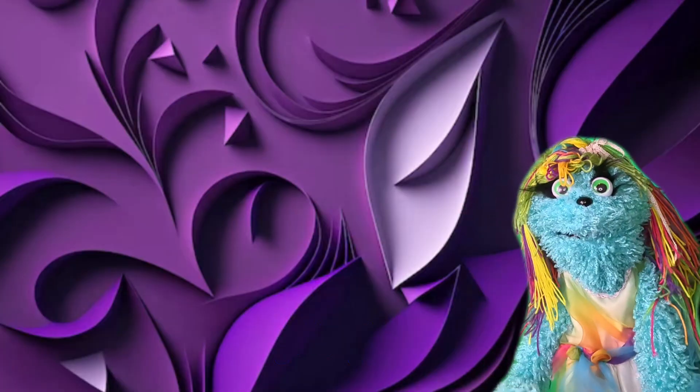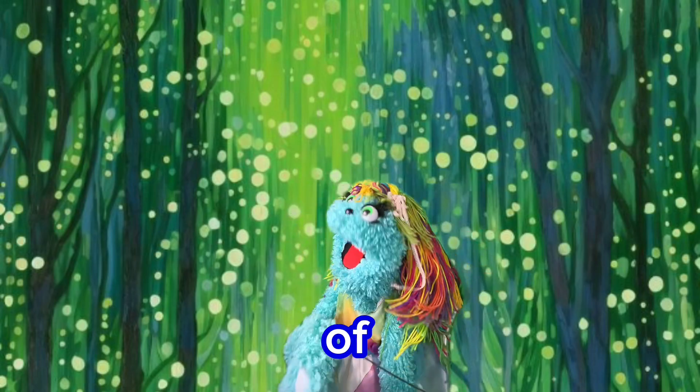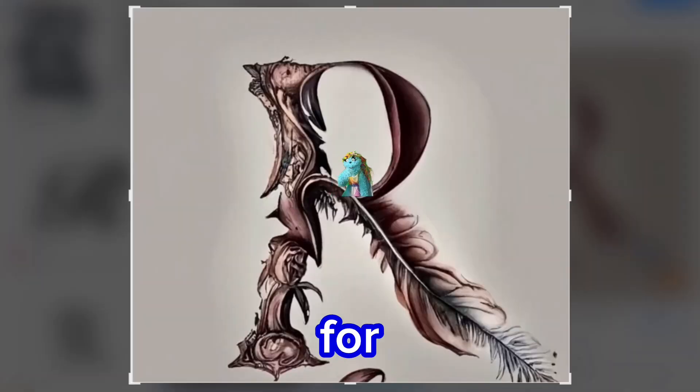Purple, purple, purple. Q is for quartzite. Did you even know of that one? That one's new to me. R is for red. Red's so lovely.